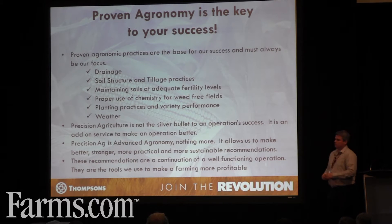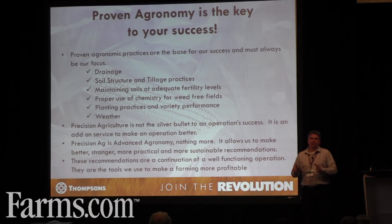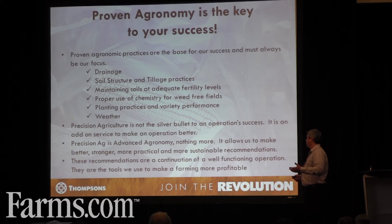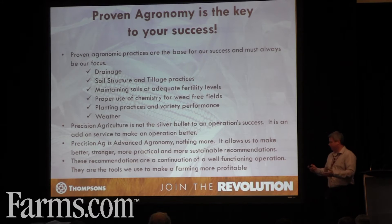Precision ag is not the silver bullet, and not one part of it is a silver bullet. Precision variable rate planning is not the answer — it's a great step to get us to the goals we want. Just like Green Seeker: an amazing tool that fits into all of our operations in a specific way, but it's not the answer either. If we don't raise the whole farm up holistically, each of those processes won't work at its full advantage. Precision ag is advanced agronomy — nothing more. It allows us to make better, stronger, more practical, and more sustainable recommendations than we were able to before. These recommendations should be a continuation of an already well-functioning farm — tools we use to make farming more profitable.